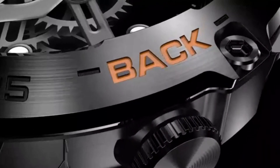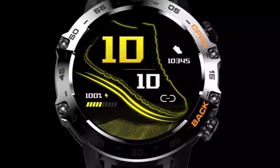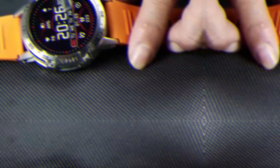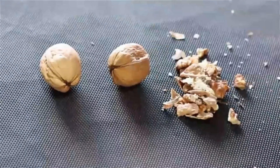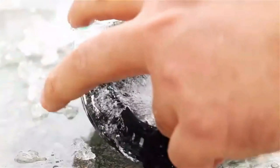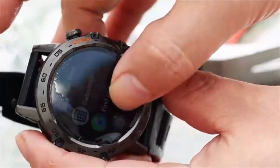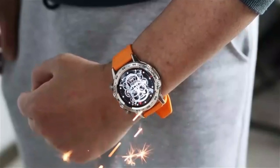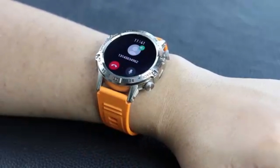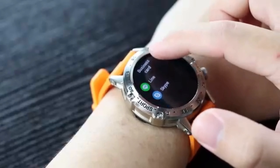Number 1. The Tozo S5 smartwatch is a versatile and feature-rich wearable technology that caters to a wide range of users. With its sleek and modern design, this smartwatch from Tozo combines style with functionality. Featuring an AMOLED display, the Tozo S5 provides clear and vibrant visuals for an enhanced user experience.